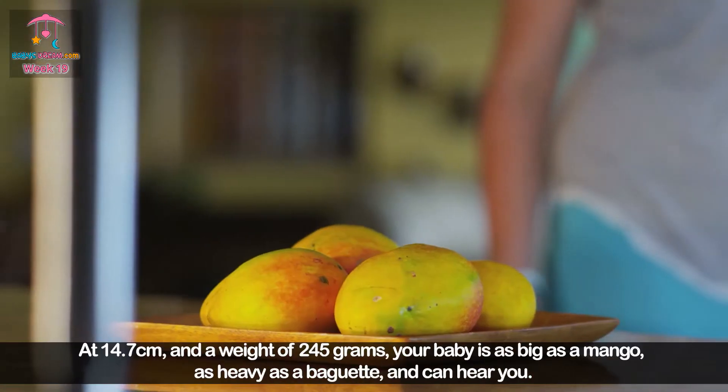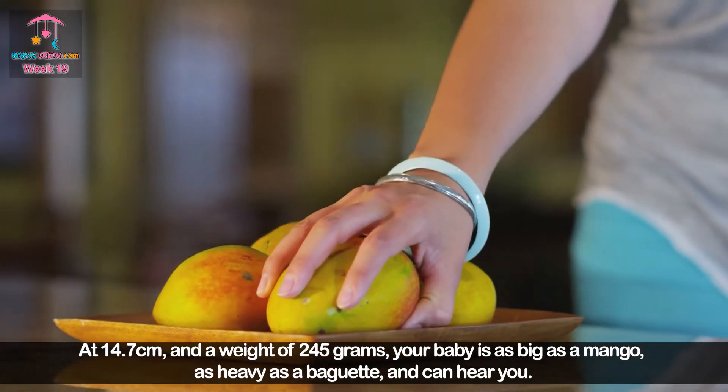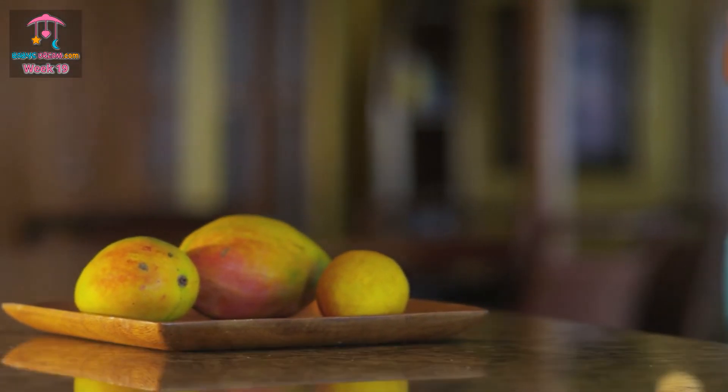When the baby is born you can sometimes see some vernix on the baby's skin just after birth. At 14.7 centimeters and a weight of 245 grams, your baby is as big as a mango, as heavy as a baguette, and can hear you.